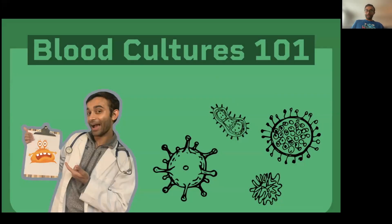Hi there, everyone. My name is Prirag Jithani. I'm actually a second year resident at Stanford. Today I wanted to create a video that's very important for both medical students as well as anyone doing residency anywhere. It's about blood cultures. Understanding the foundation of blood cultures is very important, so that's what this video is about.